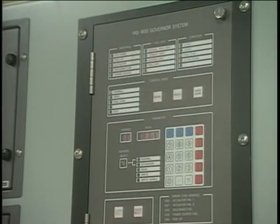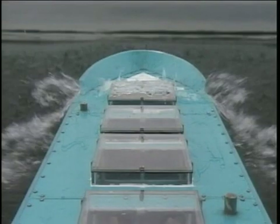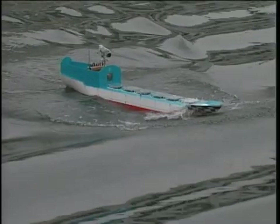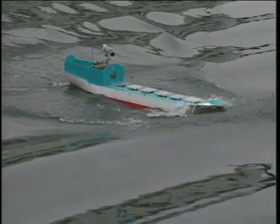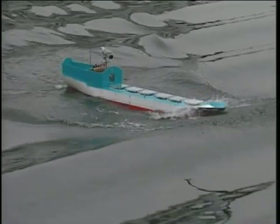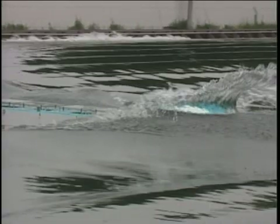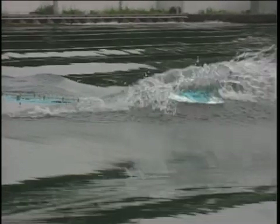In such conditions, it's essential to reduce ship speed. Shipping seas is a condition in which a mass of green sea sweeps over the decks beyond the fo'c'sle bulwark. A ship may sometimes suffer severe damage from the impacting green seas.